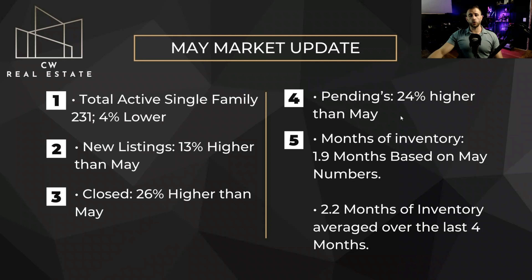Months of inventory, based on May numbers, we're sitting at 1.9 months. We've been consistent there as well. The average over the last four months is at 2.2 months. So still an extreme seller's market. If we had different interest rates, we might get some more inventory to balance us out, but right now this is where we're sitting — still a seller's market.